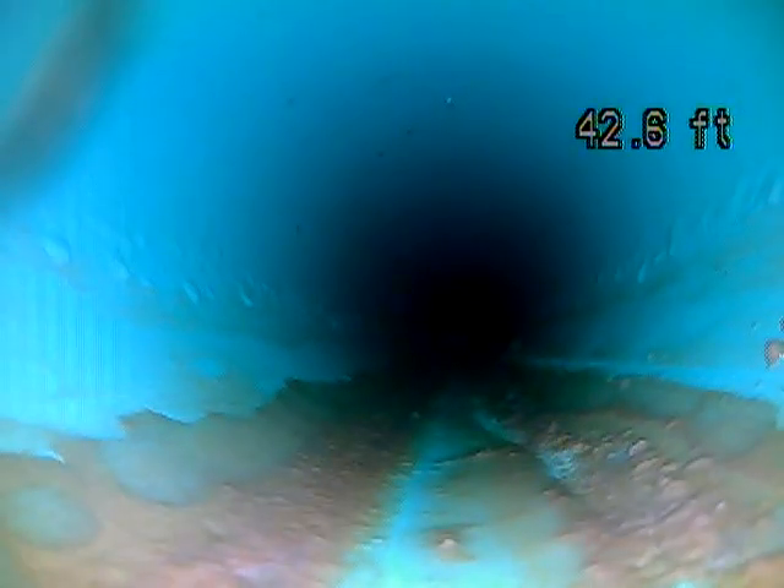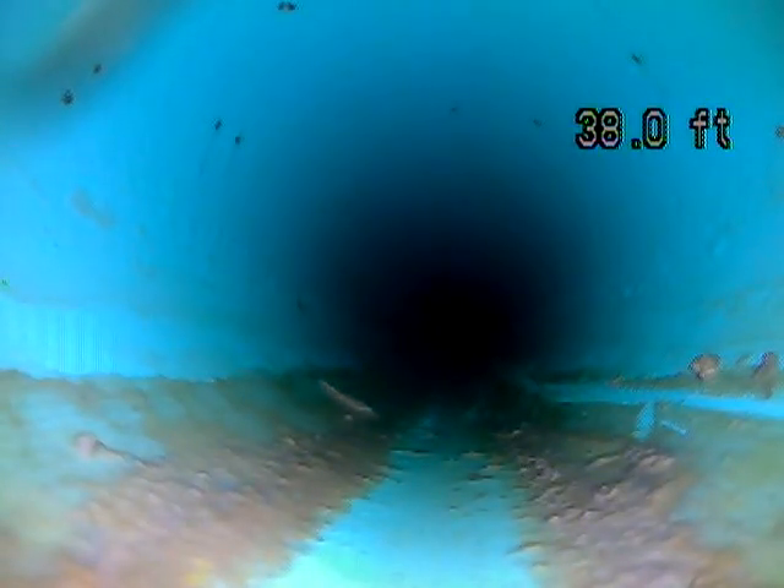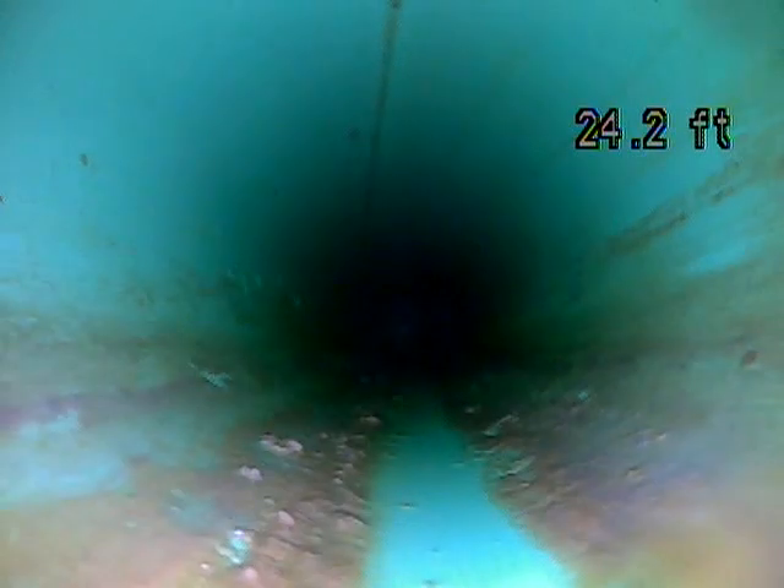This is PVC pipe. This is what they use on most new constructions still. This is a pretty short line — the average length of a sewer line that I see is around 100 feet. So that's good in a lot of ways that it's shorter — less of a line to have issues with.